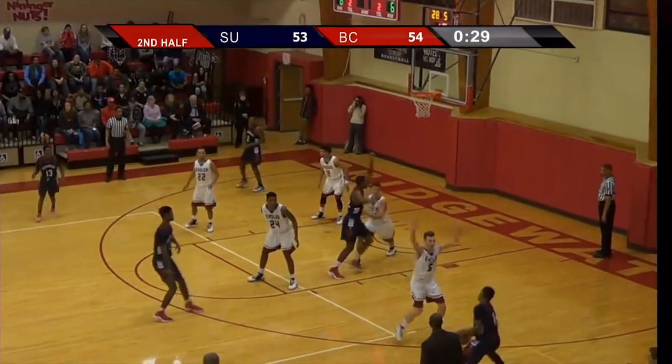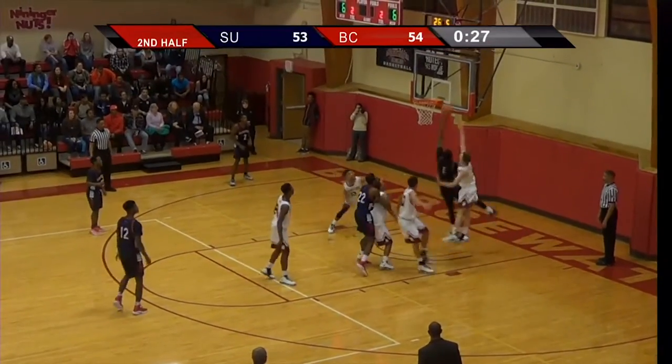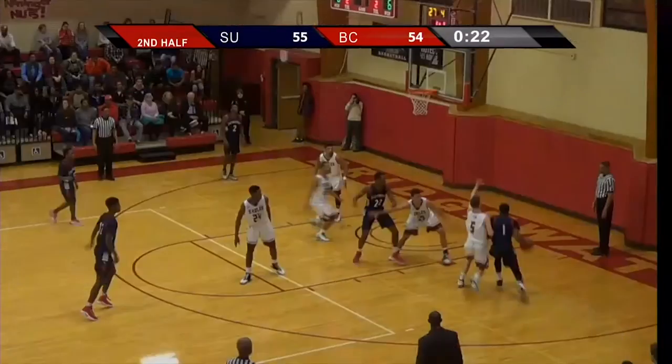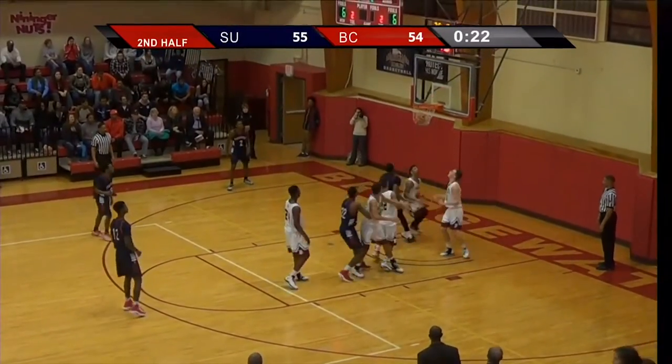Meredith top of the key, Meredith right side. Here's Clark driving, drive to the baseline all the way — the layup is good. And Shenandoah leads it. Clark taking over in the second half. We get a whistle and a timeout, Shenandoah.